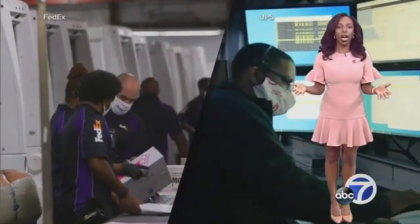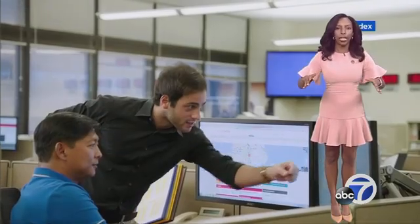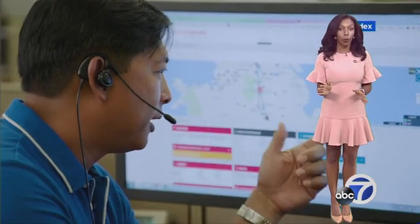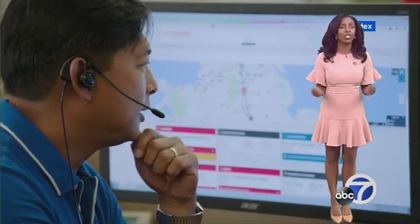There will be no higher priority shipments in our network than these vaccine shipments — they will have the highest priority of anything we carry. A Pfizer control tower, UPS and FedEx are monitoring the boxes of vaccine 24/7, not only to keep up with the location, but to make sure the vaccine stays super cold.